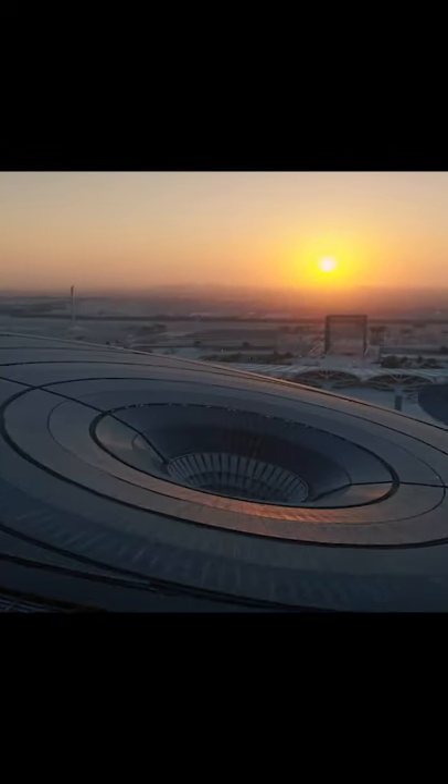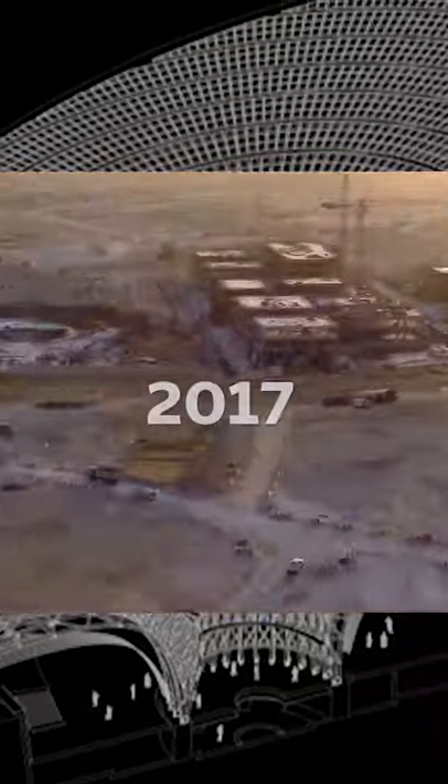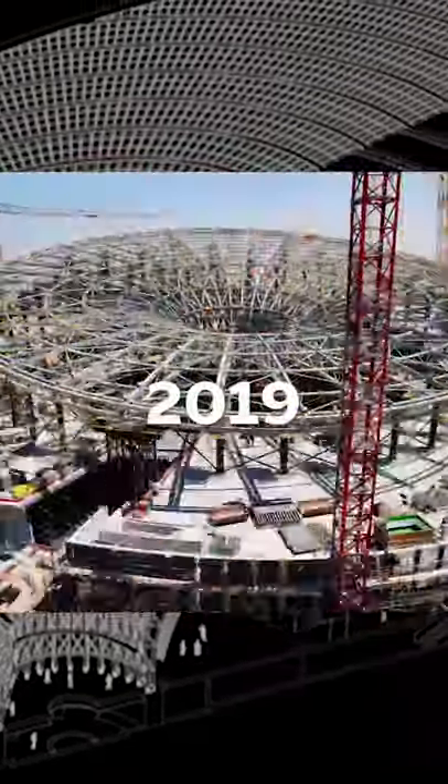One of the coolest buildings completed in 2021 is Terra, the sustainability pavilion in Dubai. The Grimshaw studio engineered every aspect of the design to maximize efficiency in Dubai's harsh climate. The net zero energy pavilion's center structure is constructed out of 97% recycled steel and covered in custom solar panels.